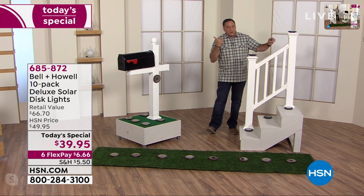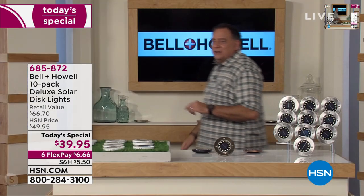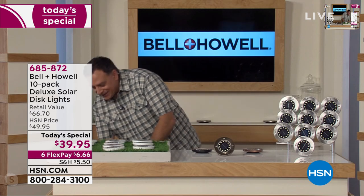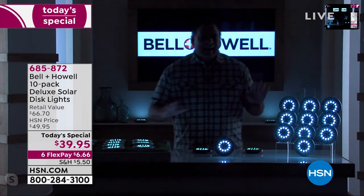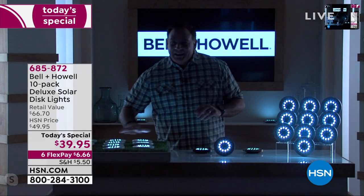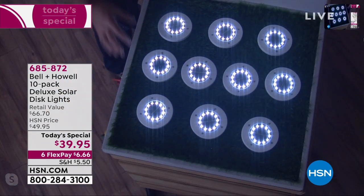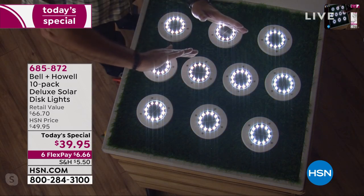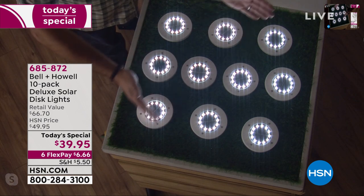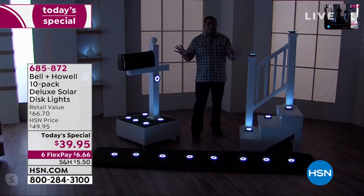Lou goes back to his desk for a demo — he dims the lights to show how great they look in the dark. Looking from the overhead camera, you can see how gorgeous they are — the sparkle and warmth. They remind you of runway lights when you're coming into an airport — all just glowing in the dark.